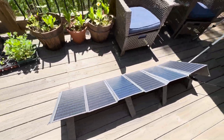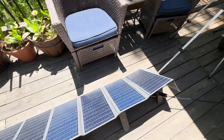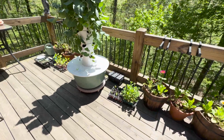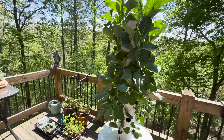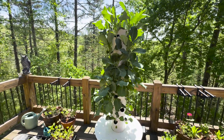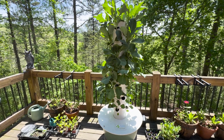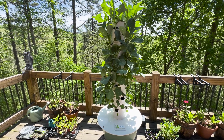This tower garden is not your average backyard setup. We're looking at a full-on high-tech grow show with a pump that circulates nutrients to the plants, getting them to grow faster and with less water than your typical garden. It's eco-friendly tech at its best.